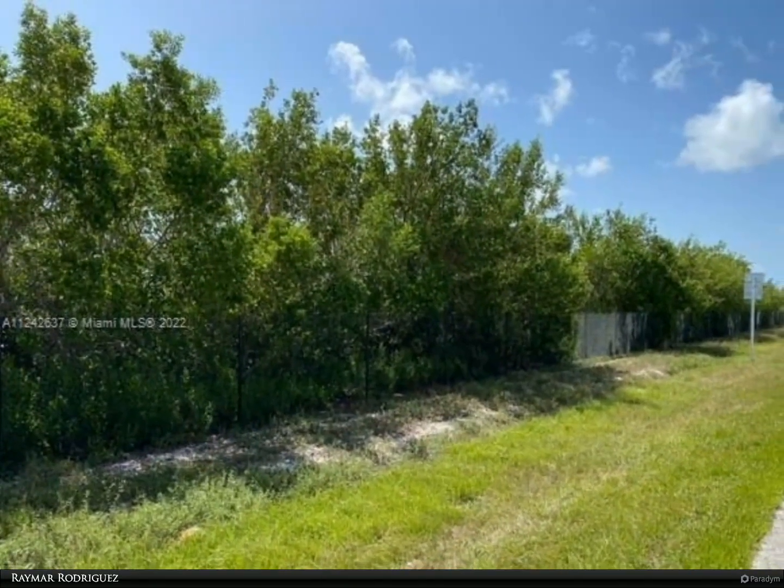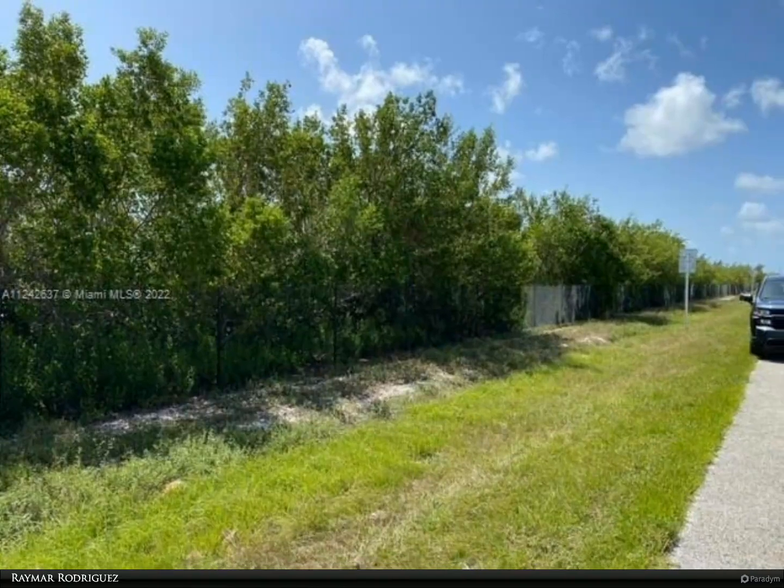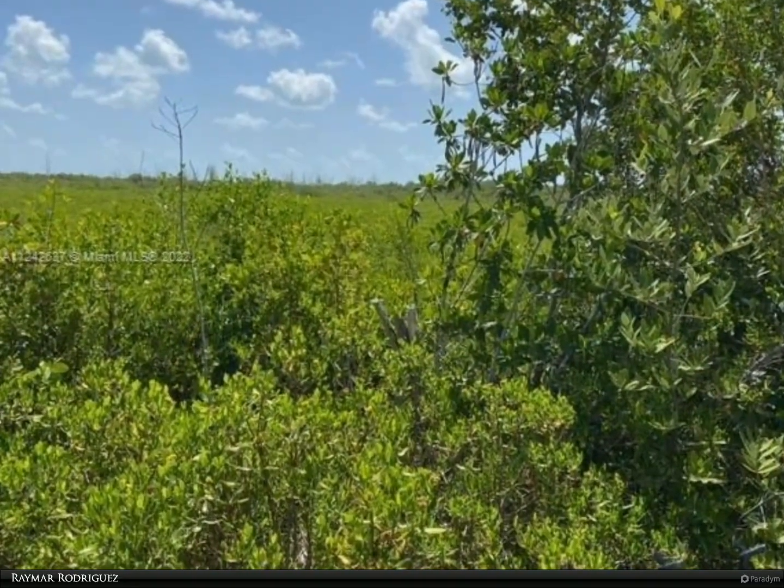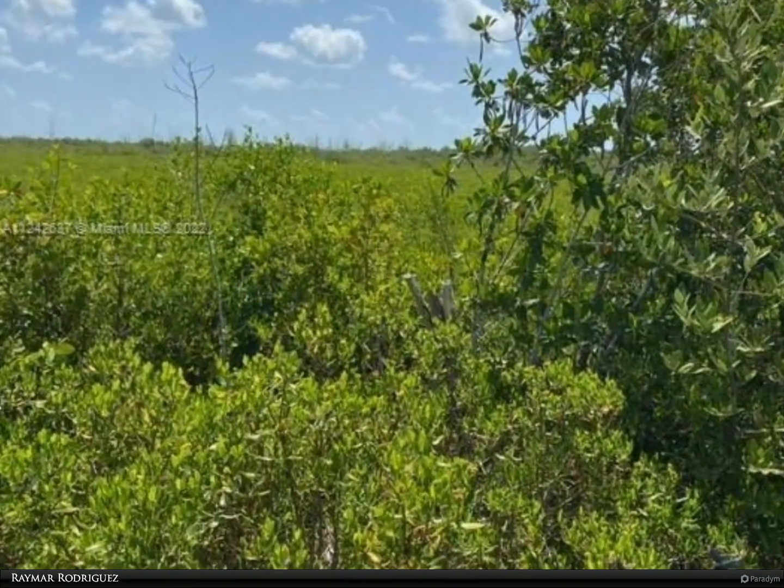The property extends out to Manatee Bay. The lot is ideal for waterfront land mitigation, land banking, or for long-term investment. For more information, review the details below.